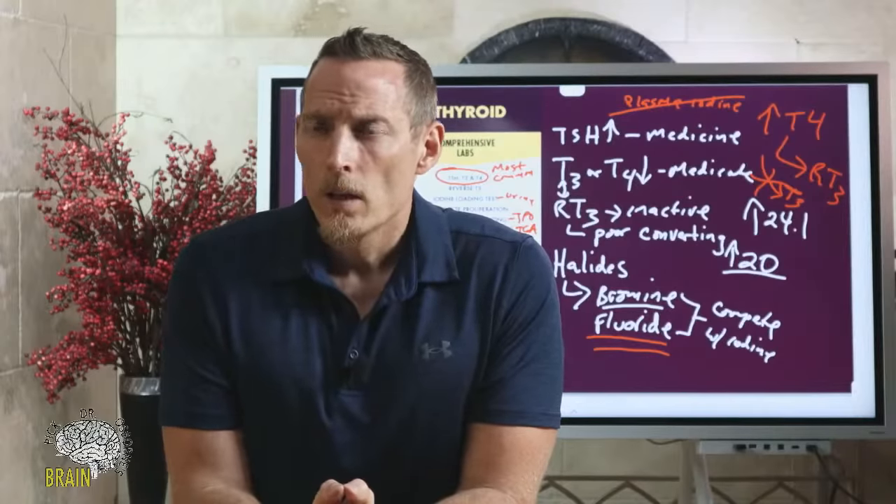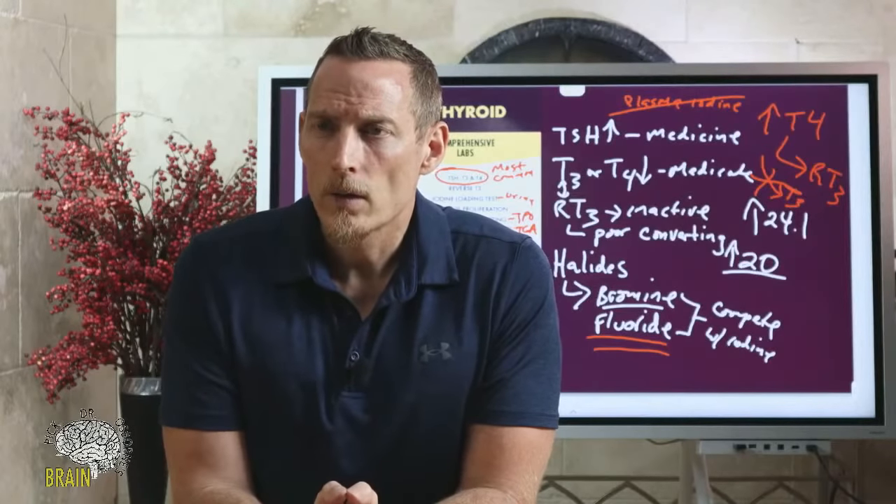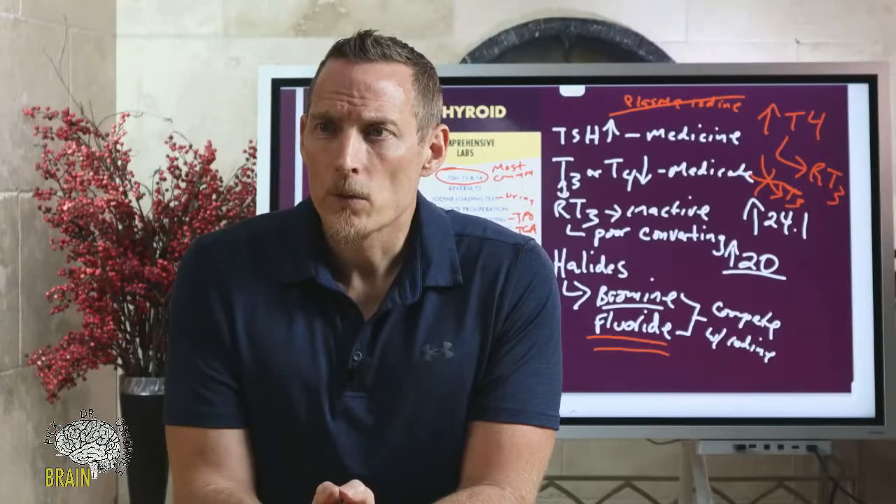What does it mean if free T3 is flagged as low? It means you're not producing adequate quantities of active thyroid hormone. If your T4 is normal, it could be a conversion issue — potentially selenium, zinc, iron, or manganese deficiency. If T4 is also low, it could be an iodine issue. There are a number of different potential causes and it's hard to say from just one number alone.